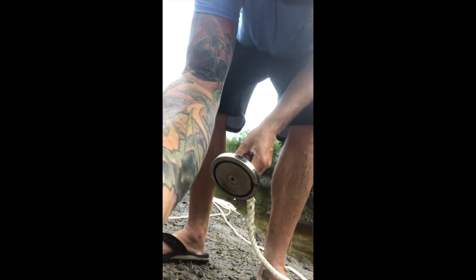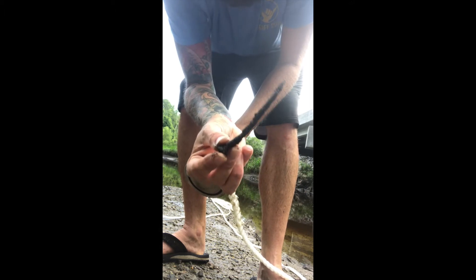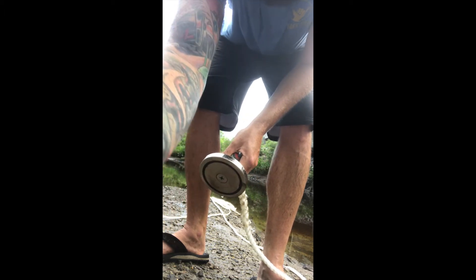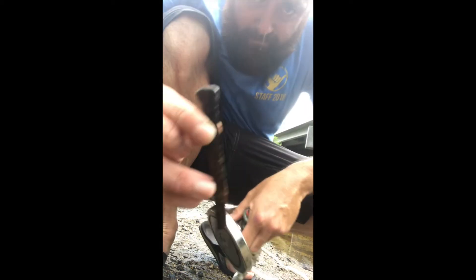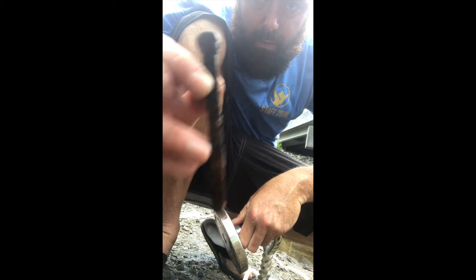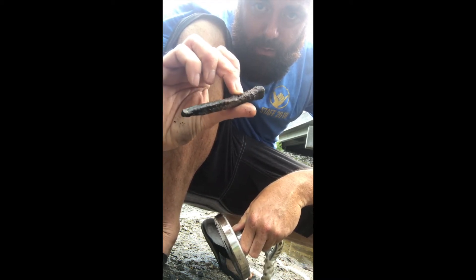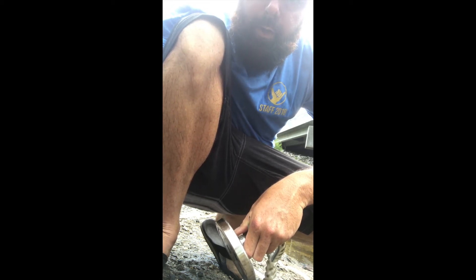I don't know, but these are the decent finds. Old screw — nail I should say — and this is a nice old spike. That's about the best thing I've found so far; other than that it's been junk.